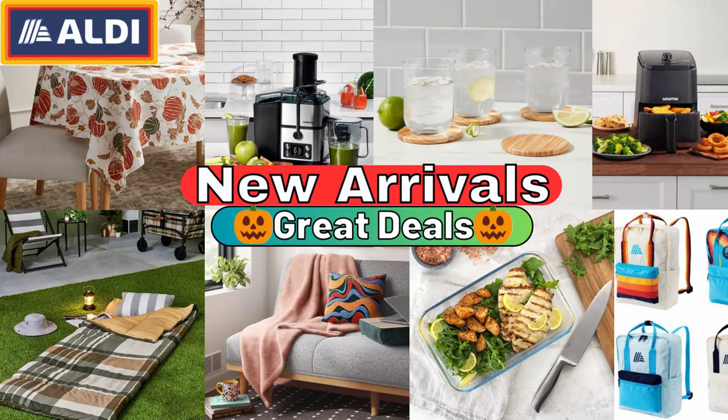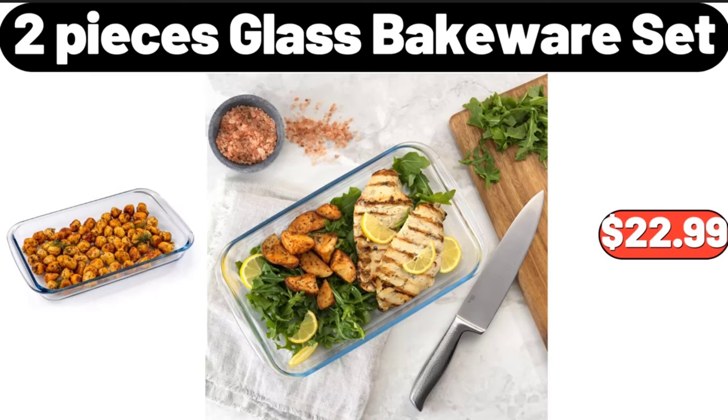Hello everyone, let's take a look together at the discounted products at Aldi Market. 2-piece glass bakeware set, $22.99.